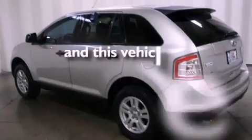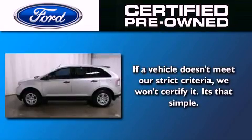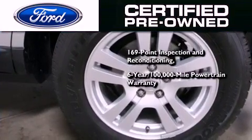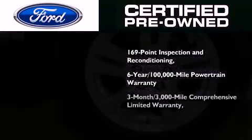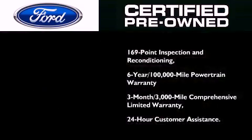This vehicle has fewer than 32,000 miles on the odometer. The Ford's pre-owned certification includes a six-year, 100,000-mile powertrain limited warranty and a three-month, 3,000-mile comprehensive limited warranty, plus Ford Motor Company's 24-hour roadside assistance program.